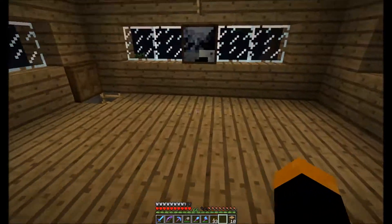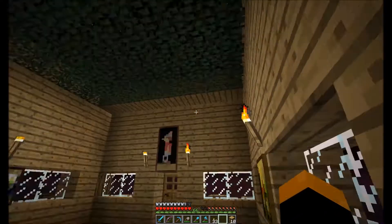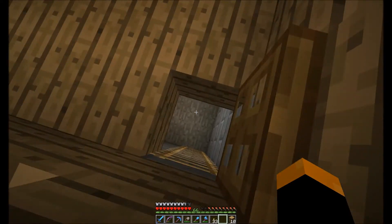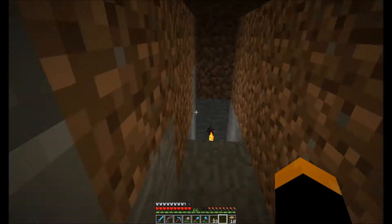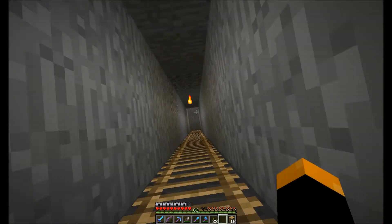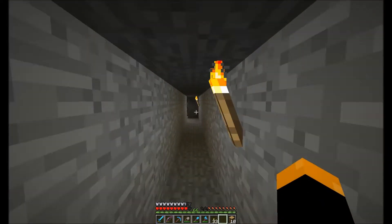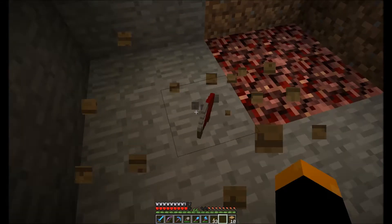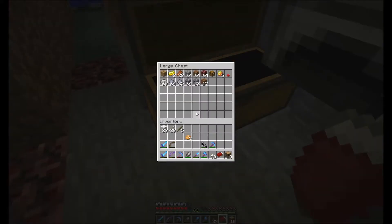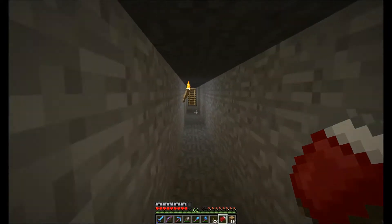I should bring the bed up here — I'm going to go ahead and do that. I'm really in need of food. This is becoming a small problem.